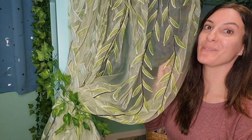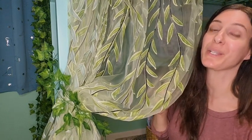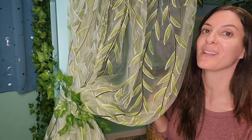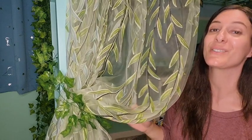Hey, it's Melissa with WTI. I have got to show you how beautiful these sheer willow accented curtains are. We actually have them hanging underneath my daughter's loft bed to give her just a little bit of privacy when she feels like she needs to close her curtains and feel like she's underneath the willow tree. These are so beautiful.